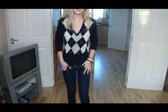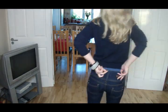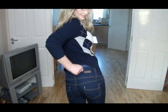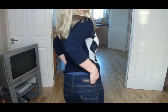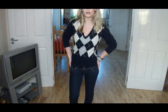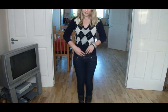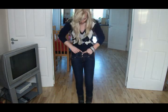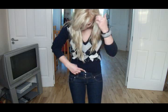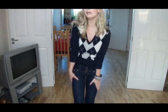I am wearing these jeans — they are Miss Anna jeans. Let me see if I can show you the back; it says Miss Anna. I got these in Covent Garden in a boutique in London. I think they're supposed to be like Miss 16 knockoffs or something like that. They're high-waisted, with these little diamanté buttons, and they're dark wash so they make your legs look super skinny.